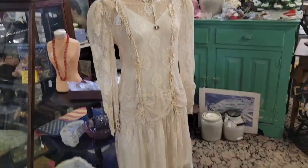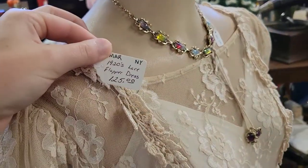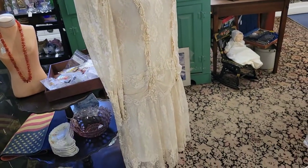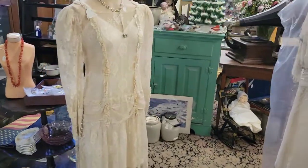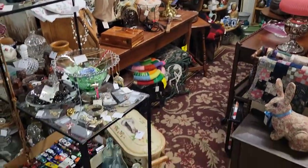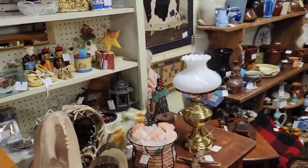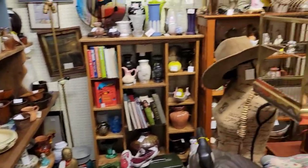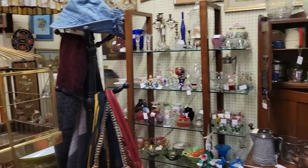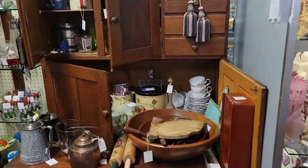This is a 1920s authentic flapper dress — it's $125. I can't believe that's a real dress from the 20s. How beautiful is that! This is a booth where I scored my 1937 Caribbean Wave punch bowl and also my Fire King custard cups. I always love to come in here and see what changed. This vendor always keeps up with their stuff — their booth is always changing, they always have new things, and it's organized nicely.